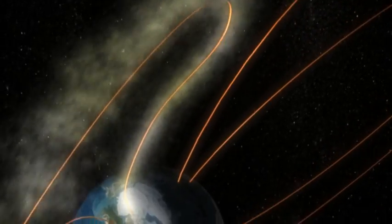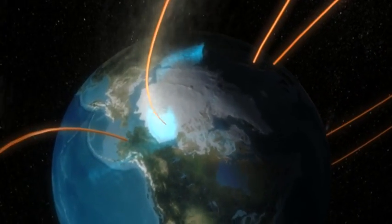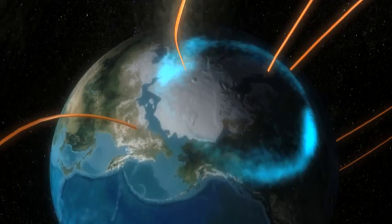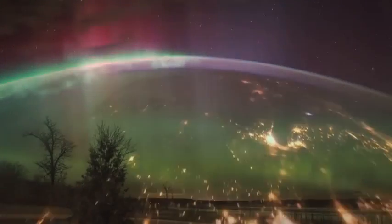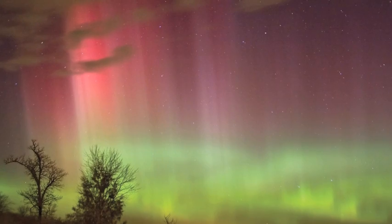Auroras happen when streams of charged particles from the sun push on the Earth's magnetic field and energize electrons and protons. These pumped-up particles are then channeled toward the Earth's north and south poles, where they collide with atoms in the Earth's atmosphere — mostly oxygen and nitrogen — which are responsible for the red, green, and purple colors we see in these spectacular displays.